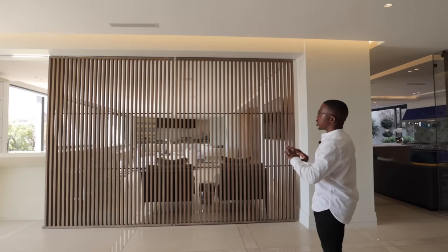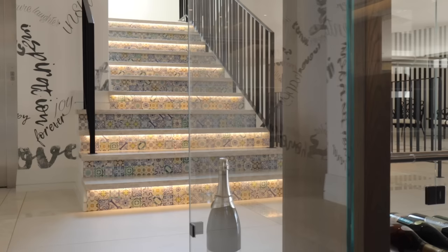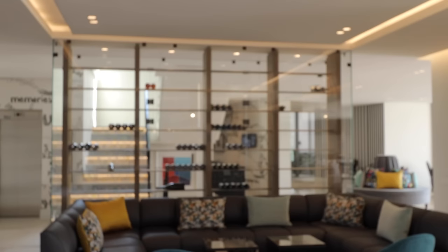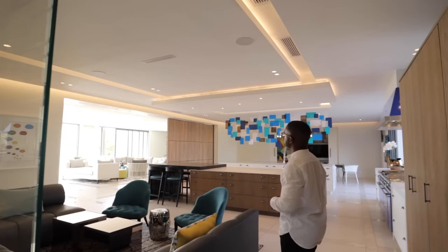Coming to this side where we have another private lounge — but before we get there, this beautiful installation of storage for your wine bottles. I think this is a perfect display. As you come in, you can sort of showcase your wine collection, your champagne collection. Very stunning. I love the way this home flows seamlessly — open plan living concept, but then you can close off the screens as you want.